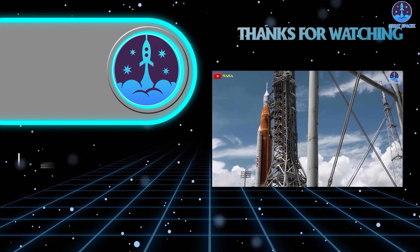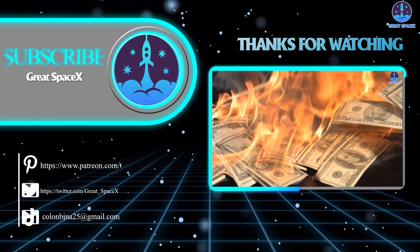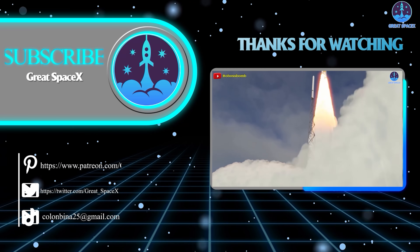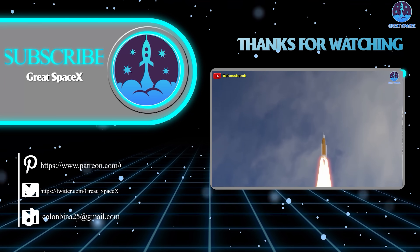This has been Kevin with GreatSpaceX. Don't forget to like the video and subscribe if you haven't already to stay up to date with the latest milestones in SpaceX's journey. Thank you so much for watching, and always remember: curiosity, imagination, and inspiration will follow you so long as you keep looking up.